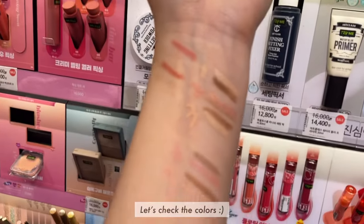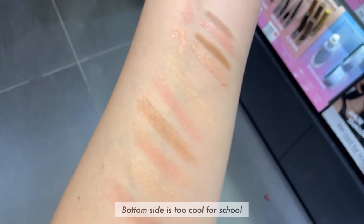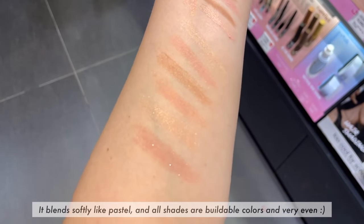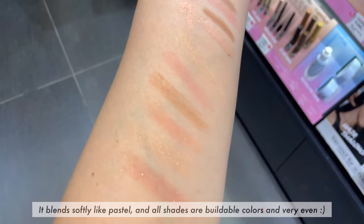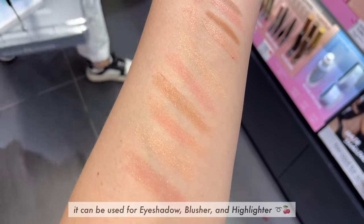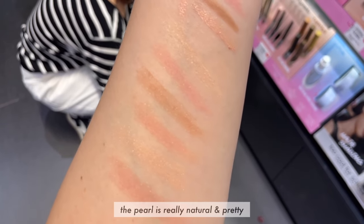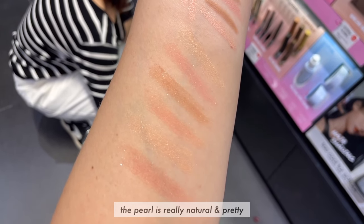Let's check the colors. The bottom side is Too Cool for School. It blends softly like pastel, and all shades are buildable and very even. It can be used for eyeshadow, blusher, and highlighter. The pearl is really natural and pretty.